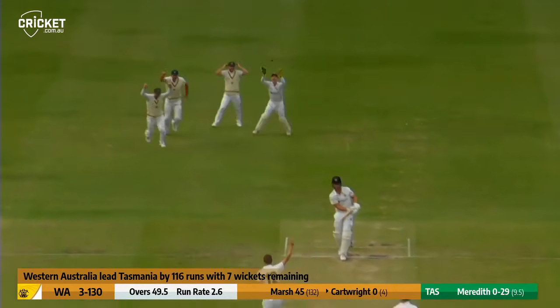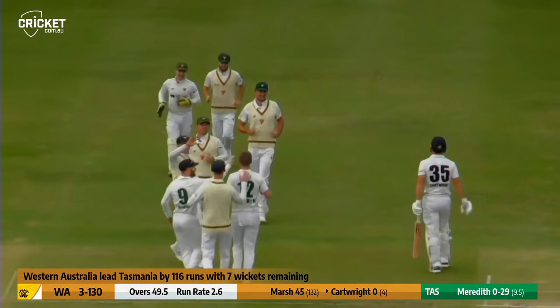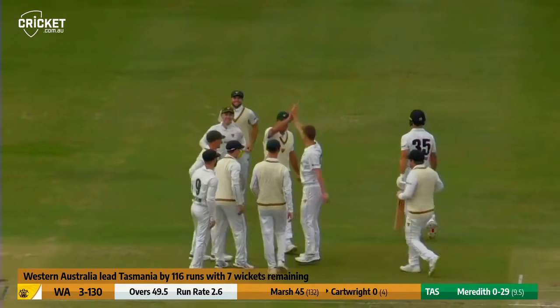Charges up again, right arm over the wicket, and Hilton Cartwright is edging behind the wicket on the second ball of the morning, and he's been caught by Doran.